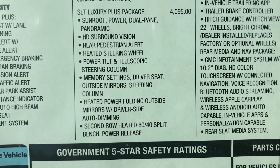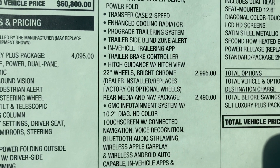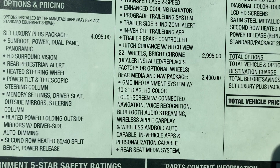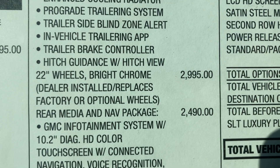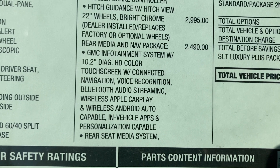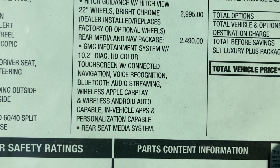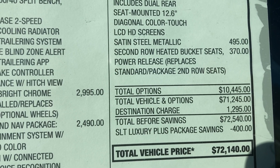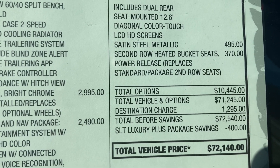It's got heated steering wheel, heated first, second, and third rows, enhanced cooling, trailer integration system, trailer side blind zone alert — it's got it all. Oh, they're 22-inch rims and they are three grand. Wow — rear media nav package, so it's got the DVD system, $2,490. The paint is Satin Steel Metallic, $500. Second row heated bucket seats with power release, $370.